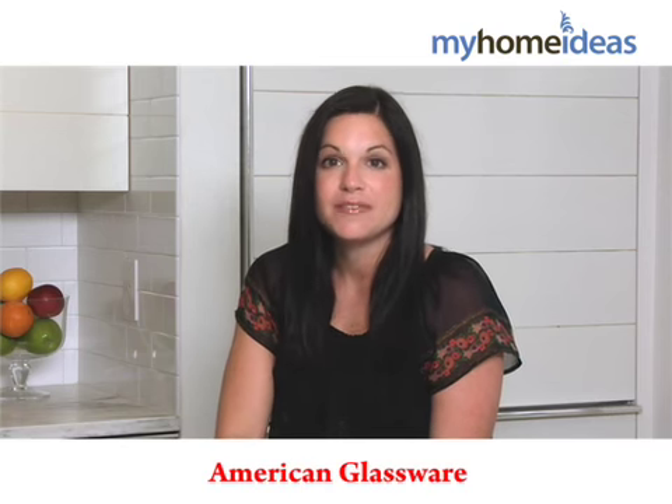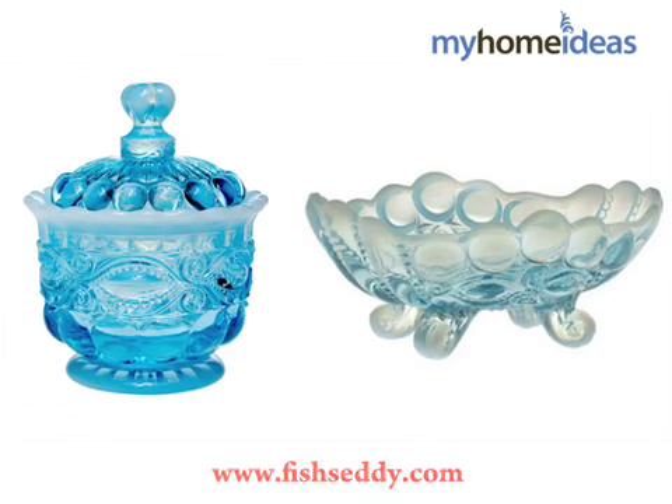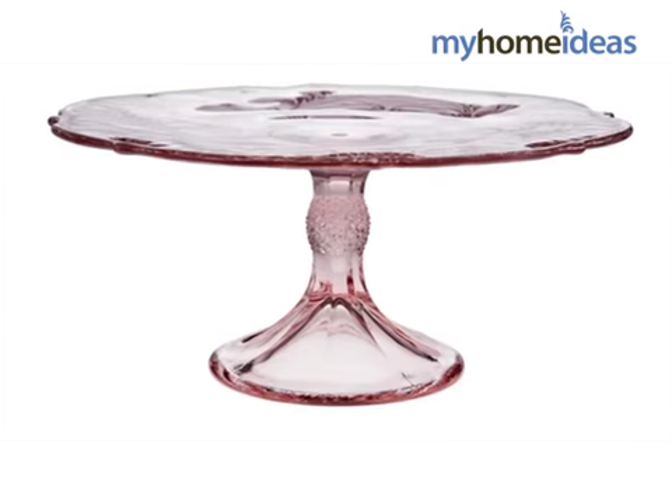I'm going to give my more domestic friends American Glassware from fisheseddy.com. These are reproductions of 1930s depression glass, so they come in vibrant hues such as cobalt blue, red, and even jade and milk glass. I especially like the cake pedestals.